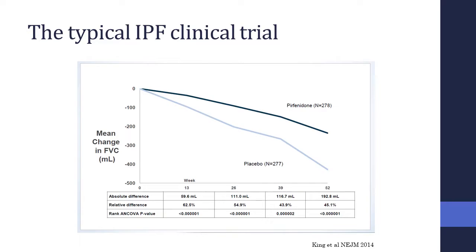Part of the reason for that is that IPF trials are long and complicated. This was the ASCEND study — a 52-week study using FVC as the primary endpoint. It took approximately three years from the first patient recruited to the last patient completing 52 weeks. It's an enormous undertaking, and these studies cost hundreds of millions of dollars.